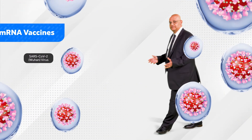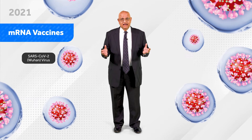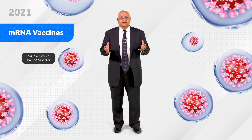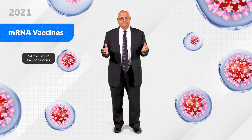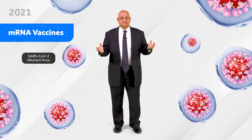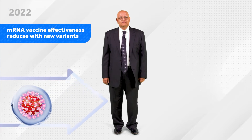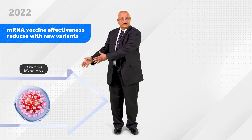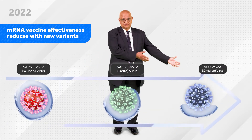mRNA vaccines have been our mainstay against fighting the COVID virus. However, over the last couple of years, there have been new variants that have come up, and these vaccines have become less and less effective against the Omicron variant. This graphic here shows you how the vaccines have waned over a period of time, starting from the Wuhan virus, then the Delta virus, and then the Omicron virus.